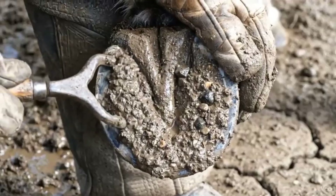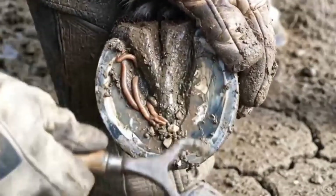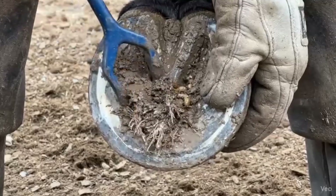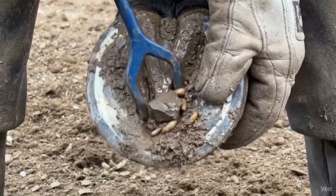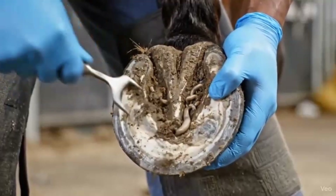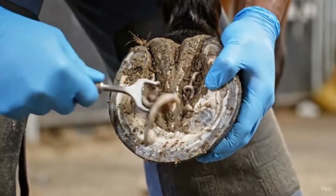Deep grooves filled with mud create hidden pockets where worms multiply, worsening the infection over time. Maggots feeding beneath decayed debris can quickly damage the frog if not addressed with thorough cleaning. Worms can hide deep in the hoof grooves, causing discomfort if not removed. Early detection through careful inspection protects hoof health.